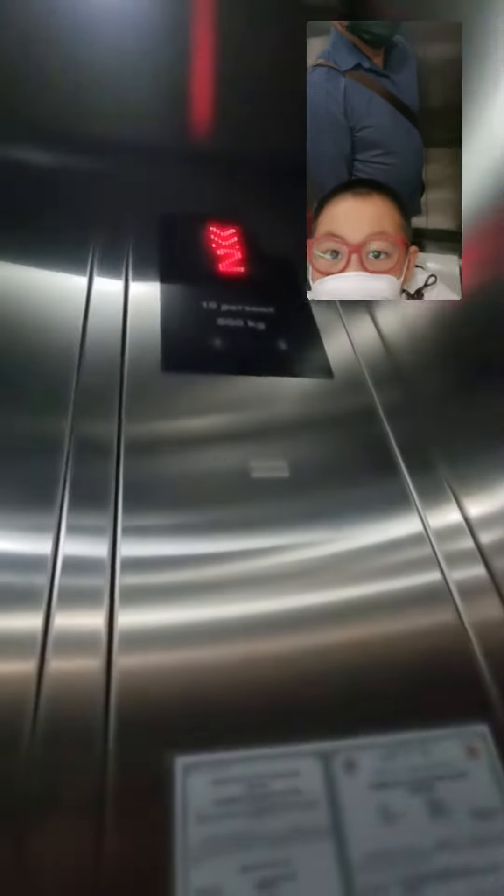We're just going to the ground floor and we press G. It's a parking elevator. It's an 800 kilogram. This is level 2.